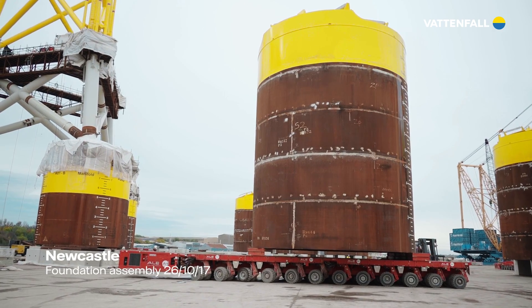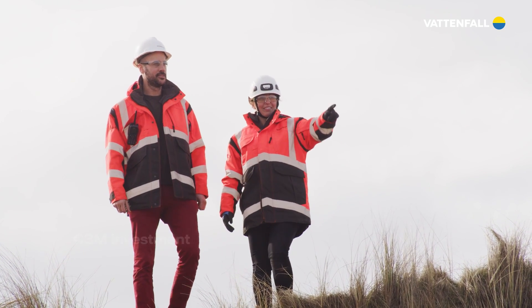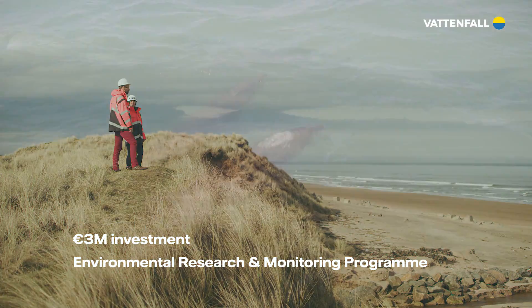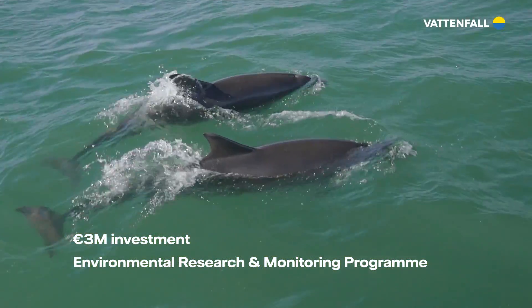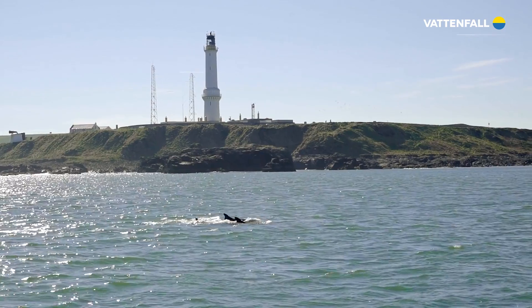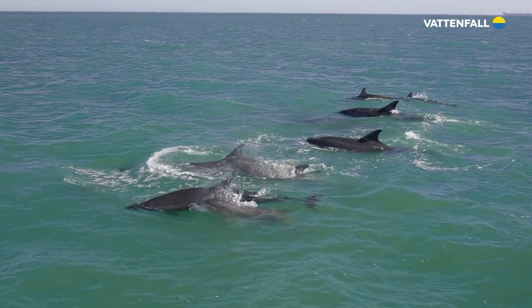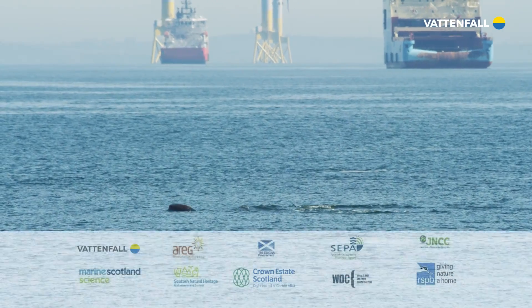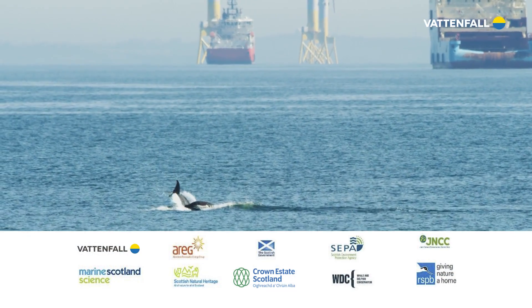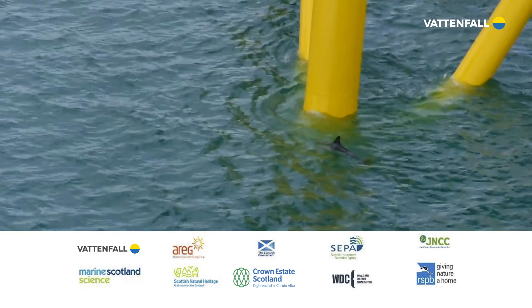Pushing the boundaries doesn't stop at the components. A 3 million euro investment in an environmental research and monitoring program, which is believed to be the largest research program of its kind, has enabled research that will improve the understanding of the interaction of offshore wind farms with the environment. Leading the program is a scientific panel, a collaboration between Vattenfall, environmental specialists and renewable energy regulators.